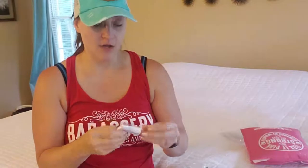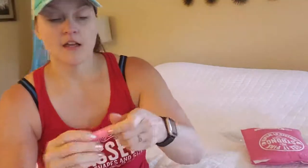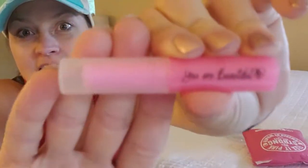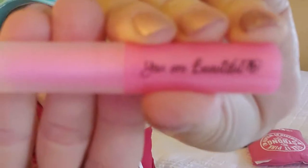Before we do that though, they did include a lip balm, I think. Cute little thing. It says 'You are beautiful.' Just a clear chapstick. Oh, that smells good — or does it? Maybe it doesn't have a smell. Anyways, it feels amazing. That's great.